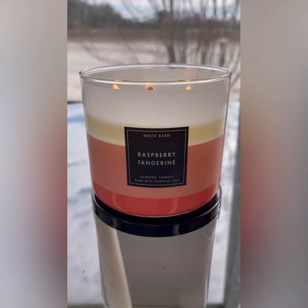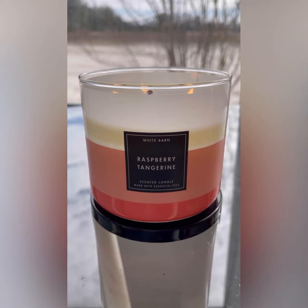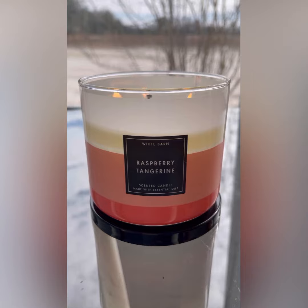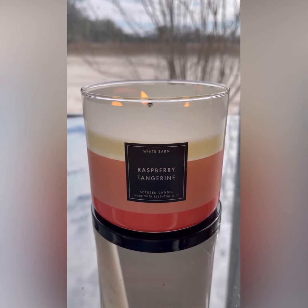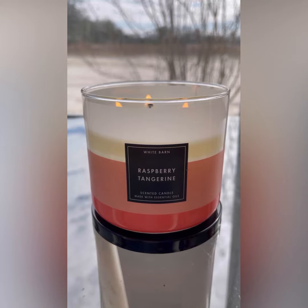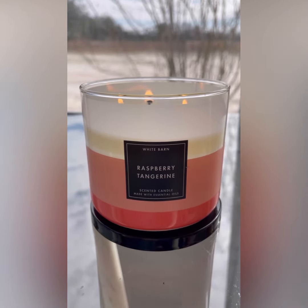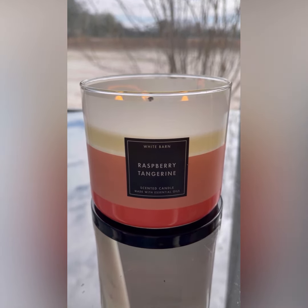What's up guys, it's your girl Aries Ashley here with a quickie candle review update. In that last raspberry tangerine review, I burned last year's SAS version, and right now I'm burning White Barn's raspberry tangerine in this beautiful color block packaging.